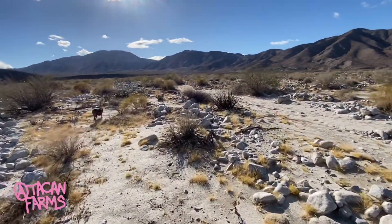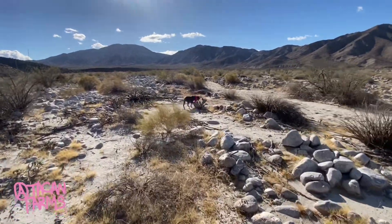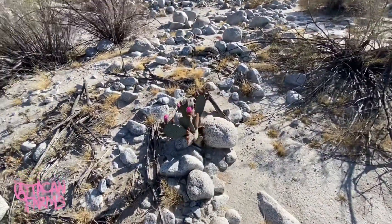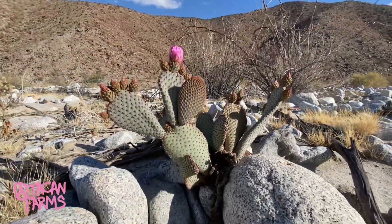What up, what up — back out in big bad Borrego Springs, California. Mainly came out to get away from all the rains that have been happening up in north county, well the whole state I guess. But let's get to it.